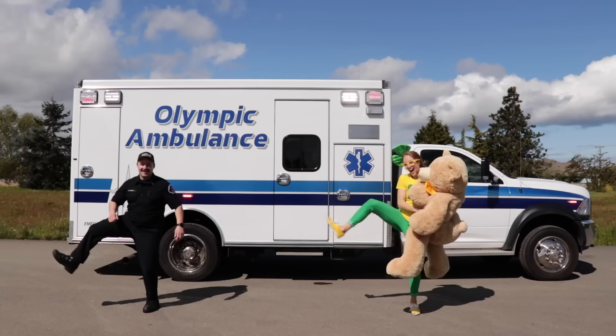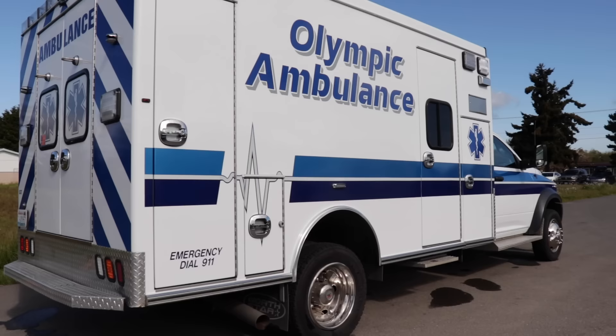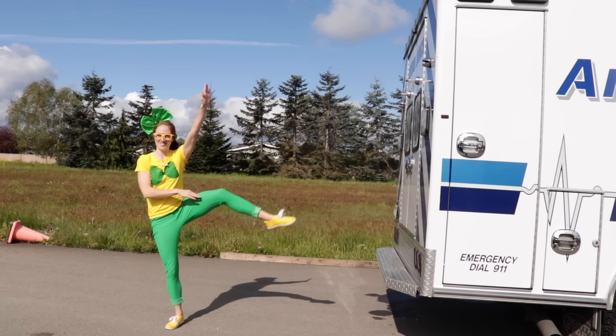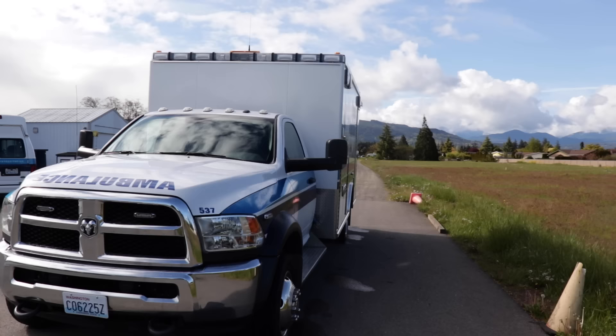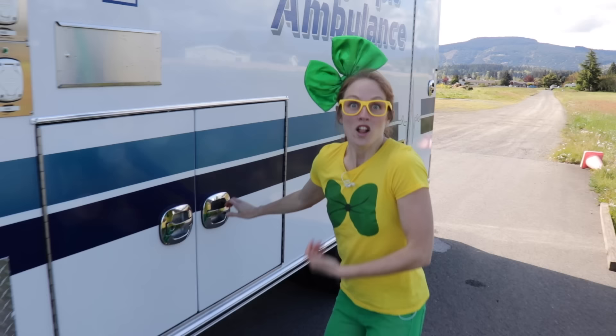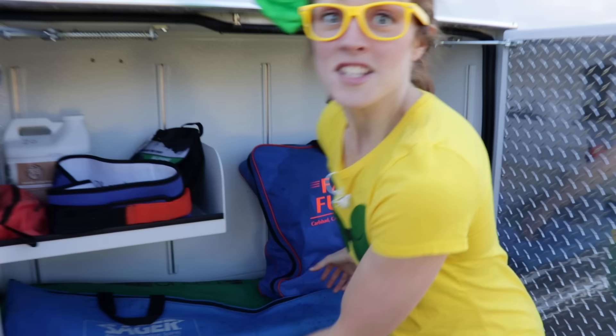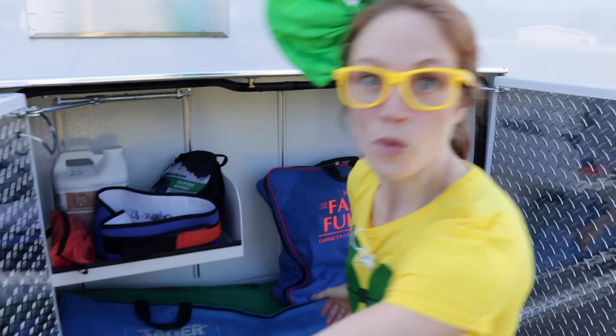This is a big ambulance and I'm super excited to look inside! Let's get started by taking a look on the outside. This is a bunch of different types of splints! Splints help support different body parts to help a patient stabilize if they've got an injury. Isn't that cool? Let's keep exploring!